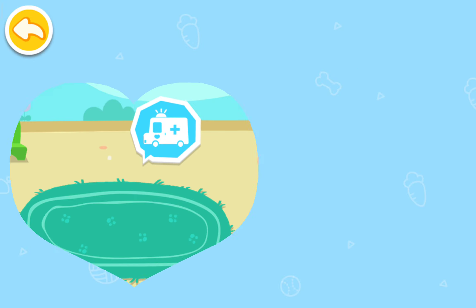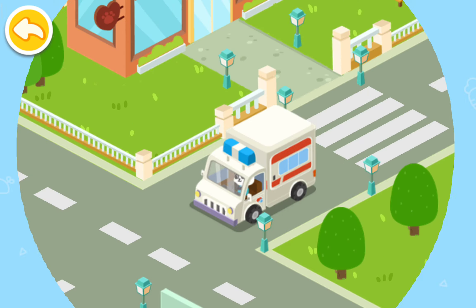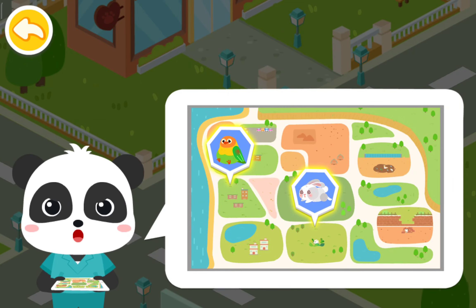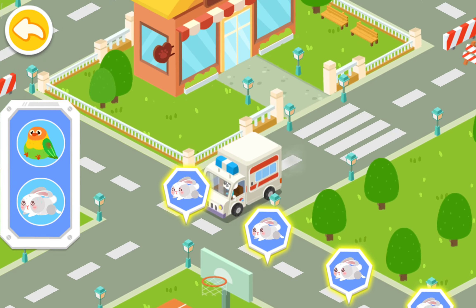Animals. Adopt pets instead of buying them. The stray animals have been spotted in these two areas. Let's rescue them. Follow the signs and you'll find the stray animals.